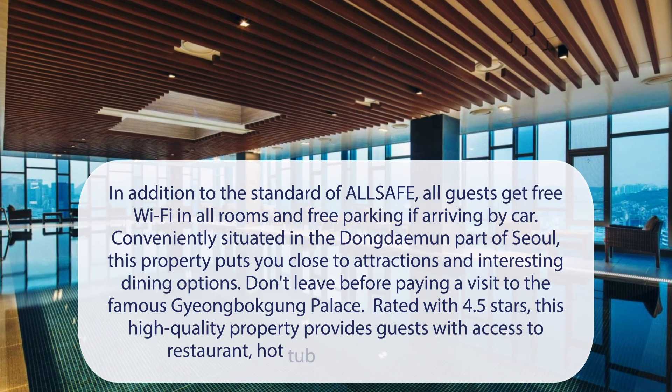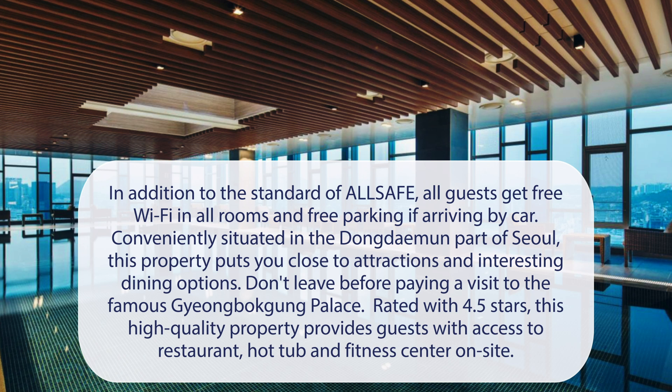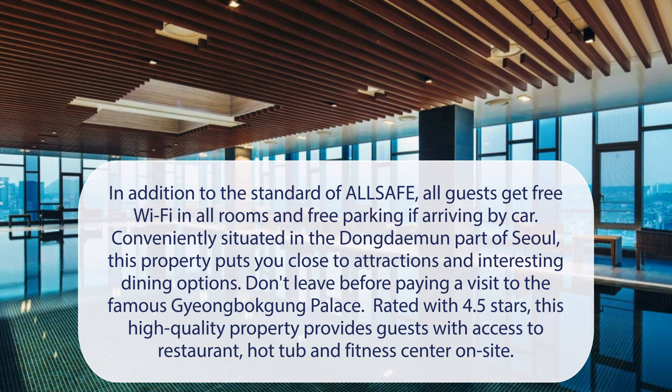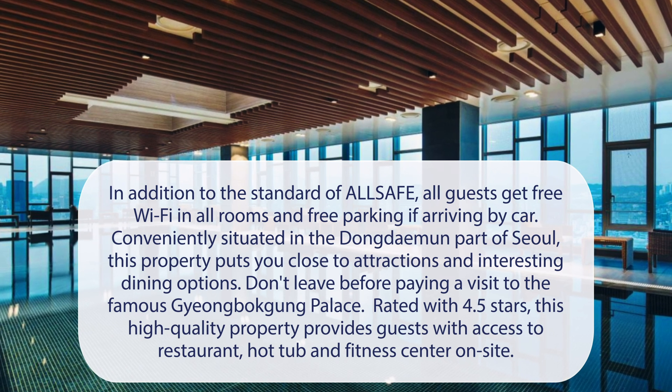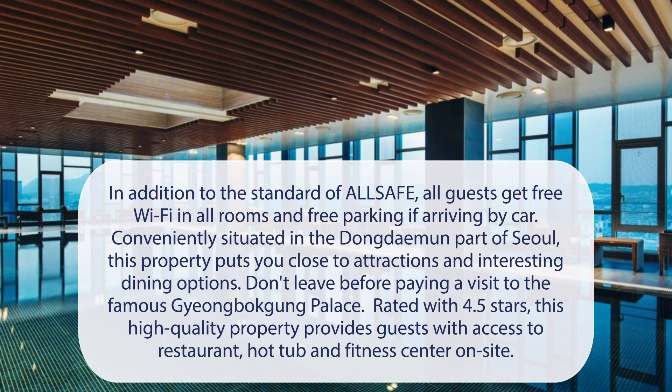At NovoTel Ambassador Seoul Dongdaemun Hotels and Residences, in addition to the standard all-safe protocol, all guests get free Wi-Fi in all rooms and free parking if arriving by car. Conveniently situated in the Dongdaemun part of Seoul, this property puts you close to attractions and interesting dining options. Don't leave before paying a visit to the famous Gyeongbokgung Palace. Rated 4.5 stars, this high-quality property provides guests with access to a restaurant, hot tub, and fitness center on-site.